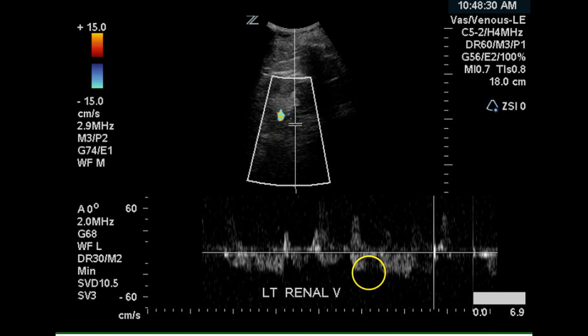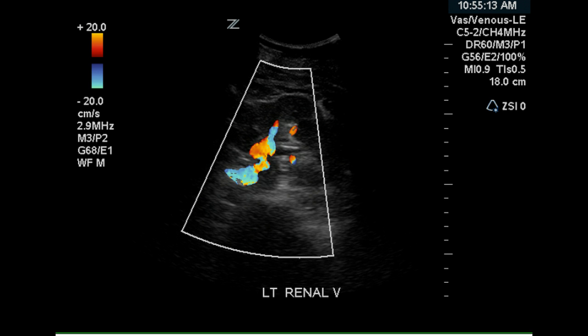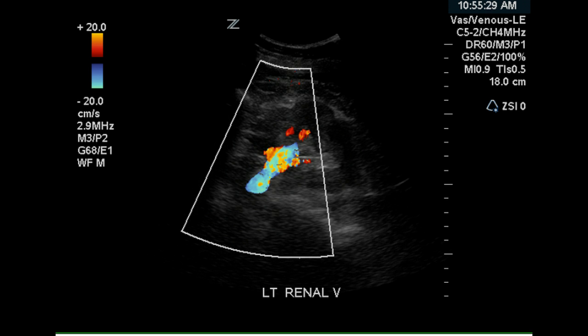The stop and start of the venous flow is likely due to respiration, and this would account for the renal artery appearing in the image. The renal vein at its origin appears to fill completely with color doppler, and some branches of the renal vein can be seen on this image. Another image shows complete filling of the renal vein with color doppler.